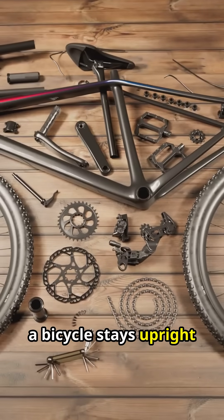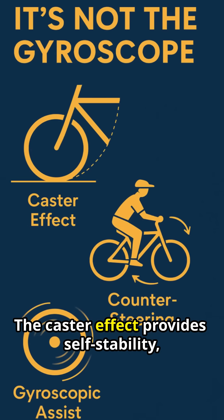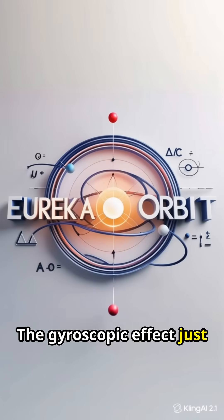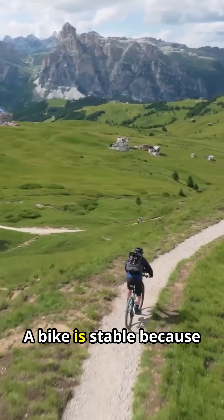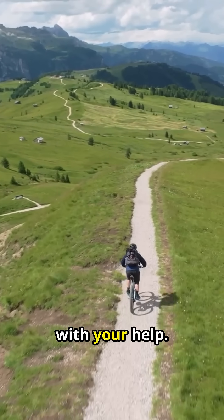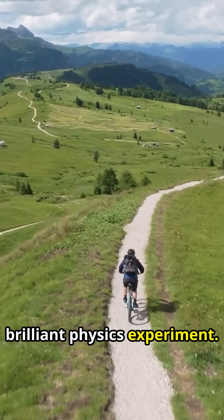So, a bicycle stays upright through a system, not a single force — it's a mix of geometry and skill. The caster effect provides self-stability, always trying to steer the bike upright. Meanwhile, you subconsciously counter-steer to catch every fall. The gyroscopic effect just smooths out the steering. A bike is stable because it's designed to fall and then steer itself back upright with your help. The next time you ride, remember you're not just pedaling — you're conducting a brilliant physics experiment.